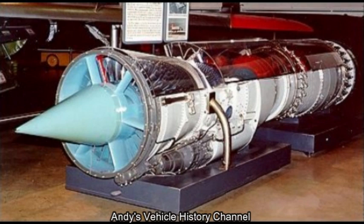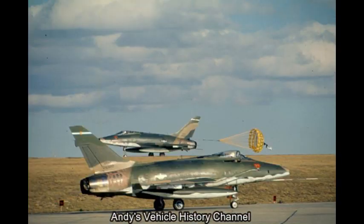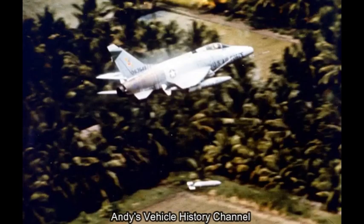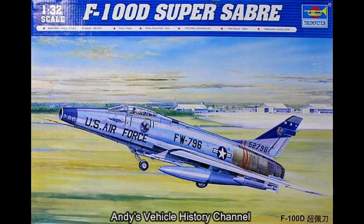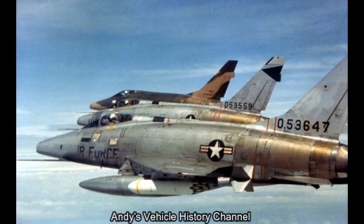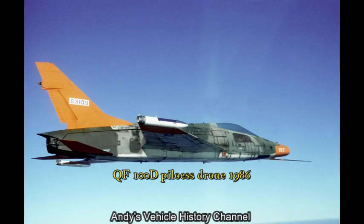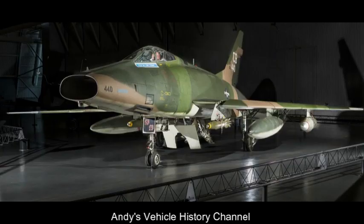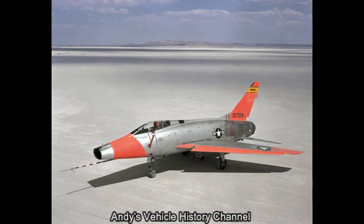Specifications — F-100D. Power plant: one 16,950-pound thrust Pratt & Whitney J57-P21A turbojet engine. Wingspan: 38ft 9.5in. Length: 49ft 6in. Gross weight: 34,832 pounds (15,800 kg). Maximum cruising speed: 1,435 km/h (892 mph) at 35,000 feet. Range: 1,500 miles at altitude with two external fuel tanks. Accommodation: 1 pilot. First flight: 25th May 1953 (YF-100A prototype); 24th January 1956 (F-100D).